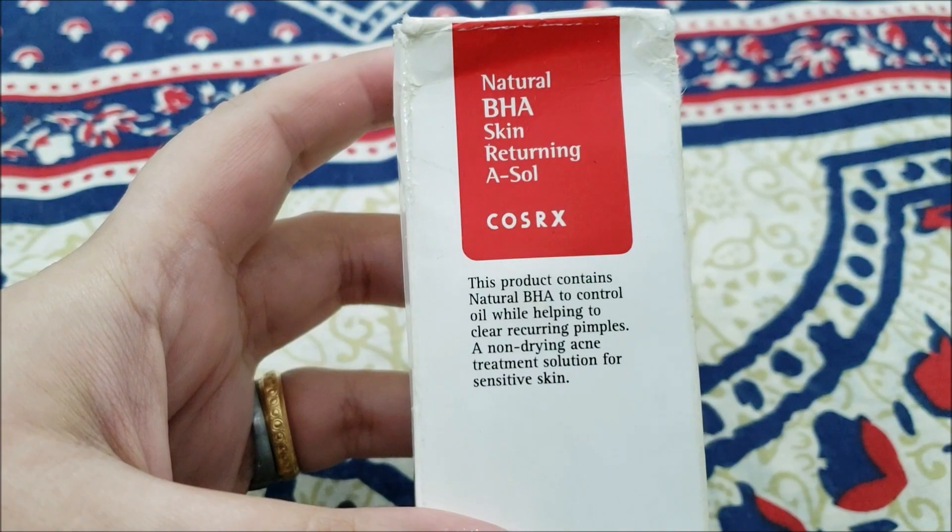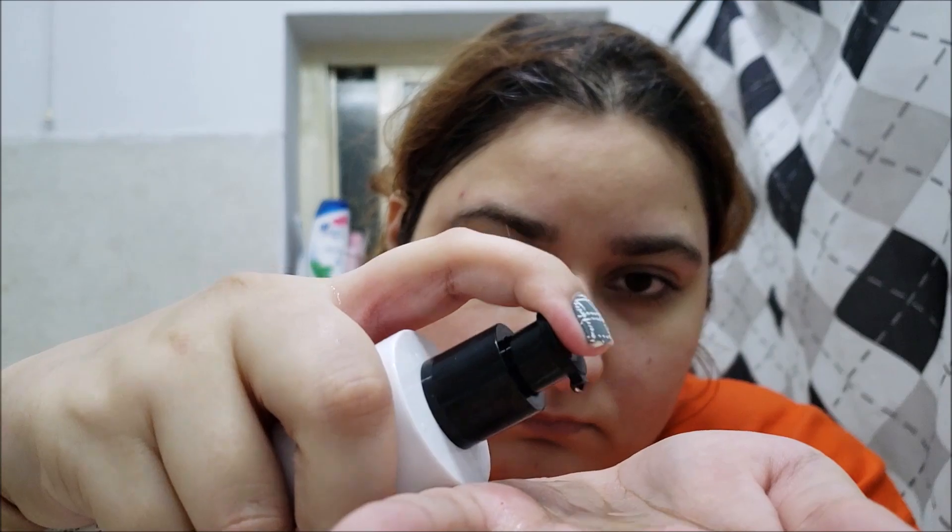Hello friends, this is me Leneha Junsu. Welcome back to my channel. Today I'm reviewing COSRX Natural BHA Skin Returning Toner.